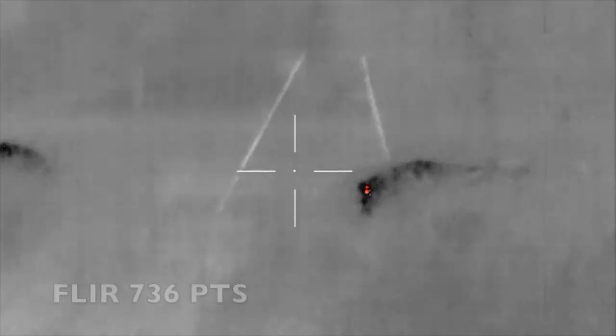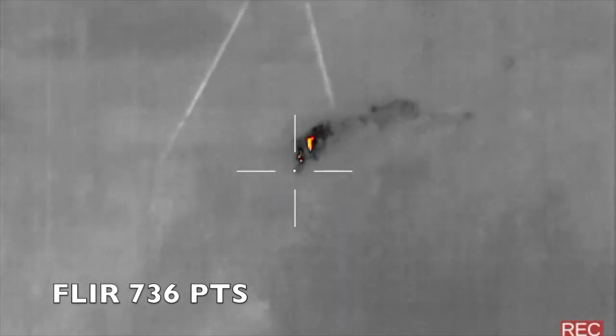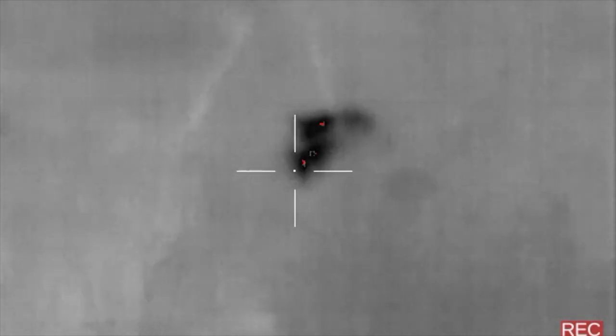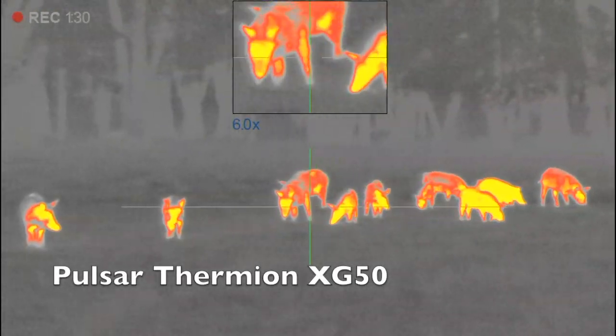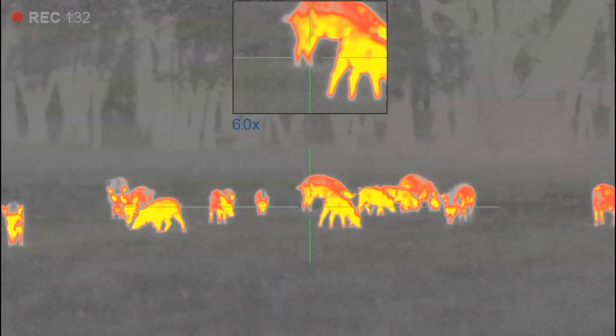There are certain tells or identification markers that give a hog away. The first and foremost is not your thermal at all, but your ears. Small groups of hogs, particularly the young ones in a small group, are very vocal and make a lot of noise while moving from point A to point B. So use your ears.